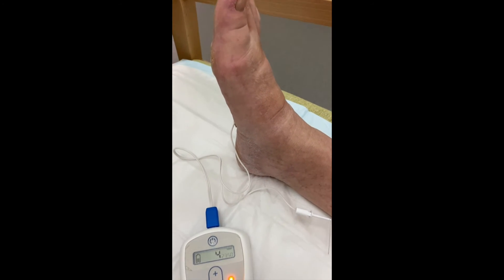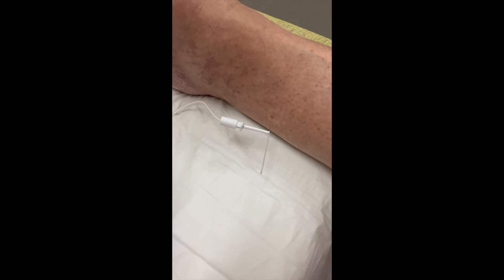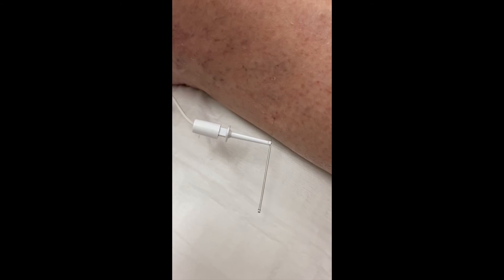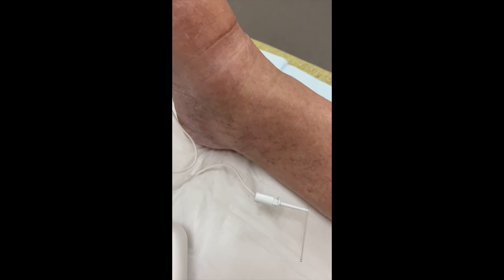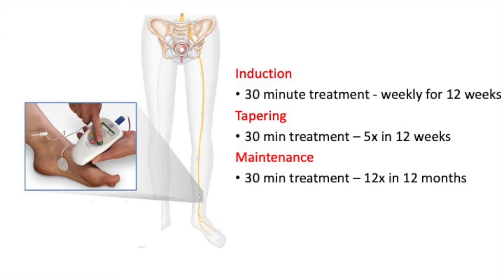PTNS is a painless and straightforward treatment delivered as an outpatient. It gently stimulates the tibial nerve at the ankle, which has the same nerve root as the bladder, thereby treating bladder function. Patients come in for a 30-minute treatment once per week, and a tiny painless needle is inserted just above the ankle. The nerve is gently stimulated, and this is repeated for 12 weeks.